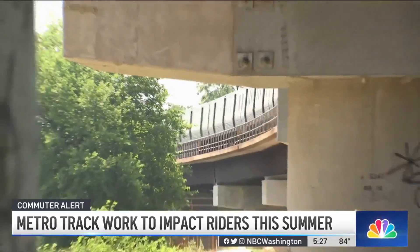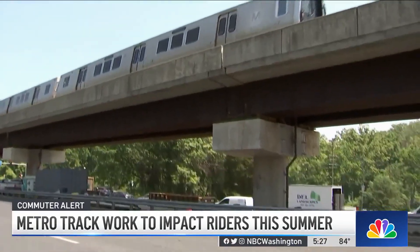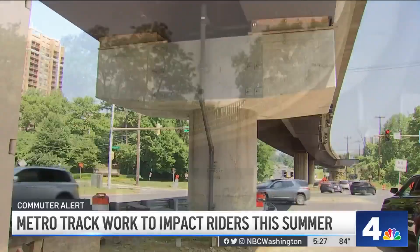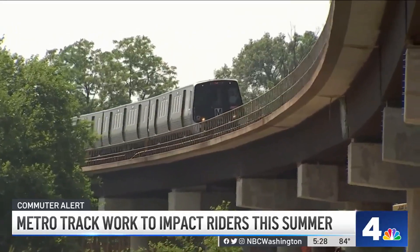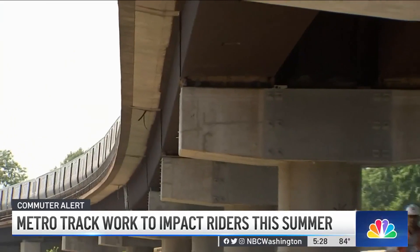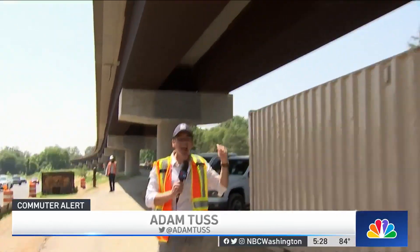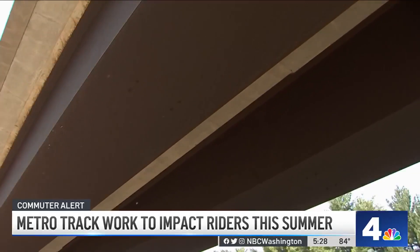There are also questions about work happening right now on Metro's aerial piers along the Red Line near the Grosvenor Station. Metro has a huge program underway to fix and repair these important bridges that carry trains. Metro has about 130 miles of track throughout the entire system — 20 of those miles are aerial structure, and each train can weigh as much as 680,000 pounds.